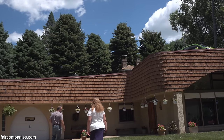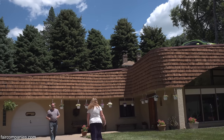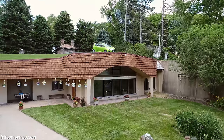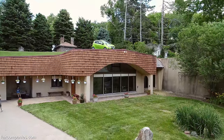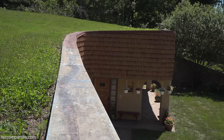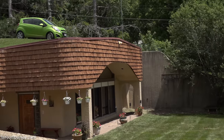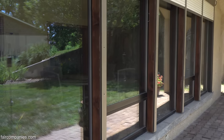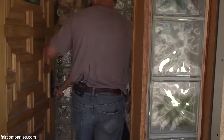The house is pointing solar south, not magnetic south. Solar south is the average between the summertime and wintertime solstice, which gives us more sunlight in the wintertime and less in the summertime. Because we get a lot of thermal gain from the front glass, that's just another thing they like to do with earth-sheltered homes.